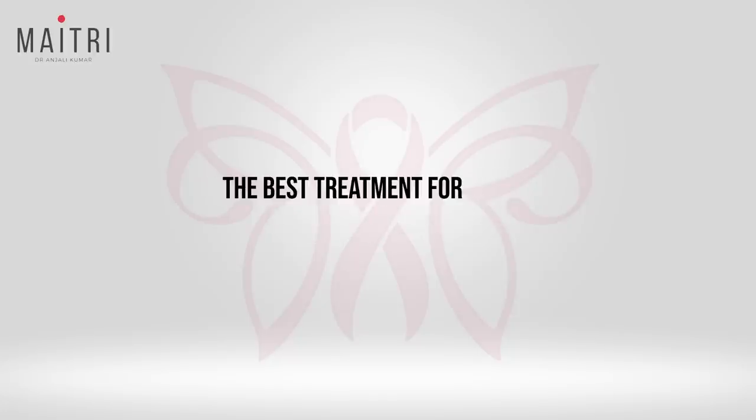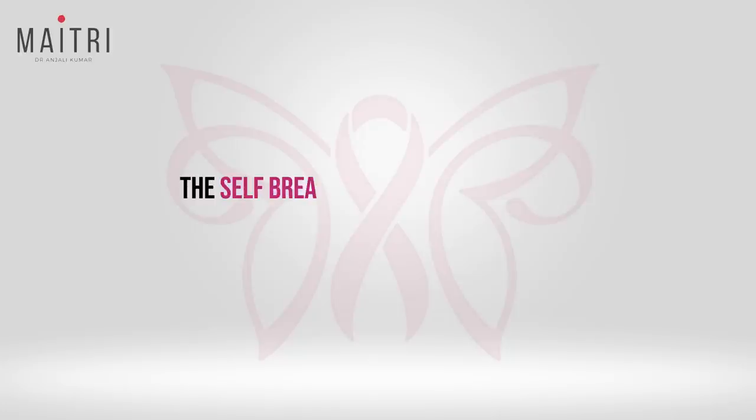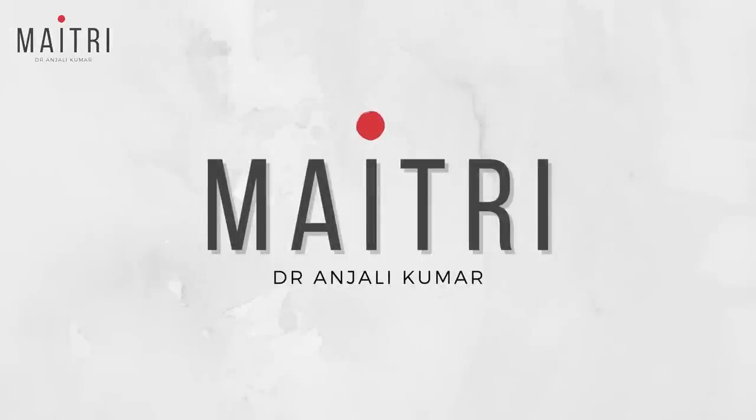The best treatment for breast cancer is early diagnosis itself. The breast self-examination is a simple technique which every woman must know. Hello everyone, this is Dr. Anjali Kumar once again bringing you greetings from METRI. METRI is a space where we talk anything and everything about women's health. Today we will be talking about a very important life-saving skill which every woman must know: Self-Breast Examination.